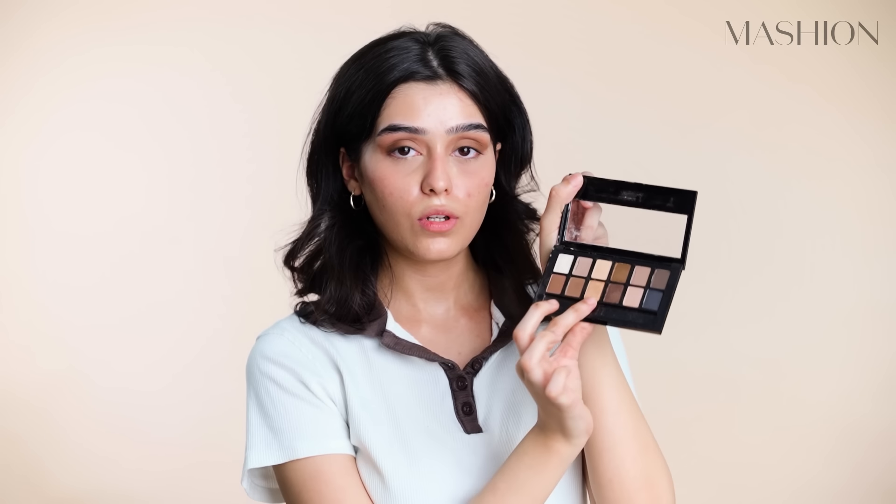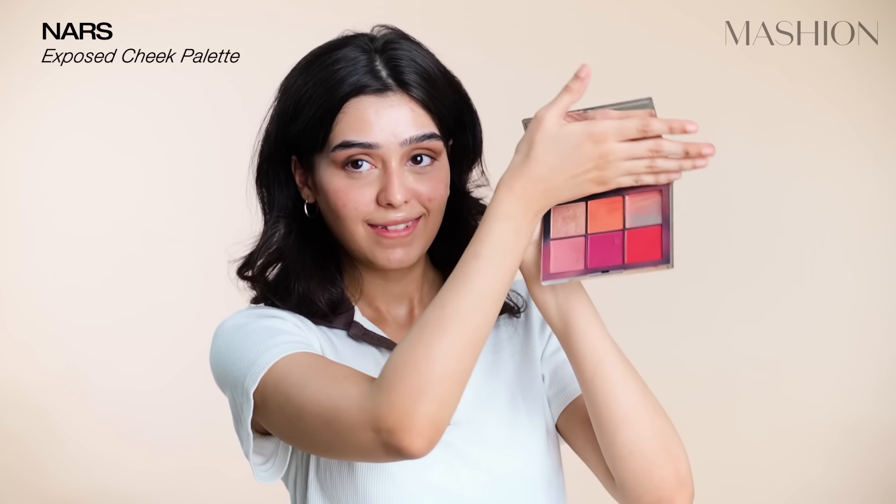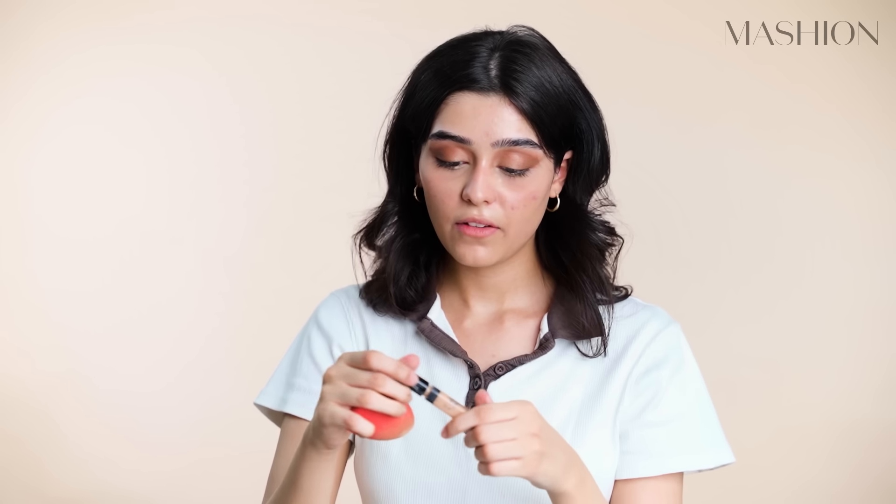I'll take this shimmery gold eyeshadow from the same palette and mix it with highlighter from my blush palette. For the inner corner of my eye, I'll use a little concealer — Maybelline Fit Me, medium shade 25. I'll put it on the sponge, not directly on my face, because it's set and I don't want it to get patchy. I'll blend it with my hands.